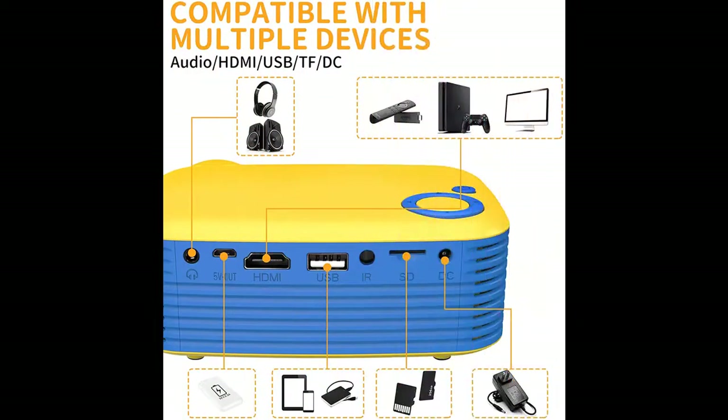It is able to display pictures, movies, videos, and games on a 60-inch large screen.